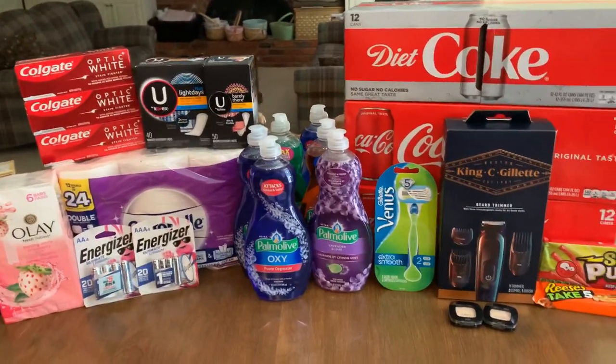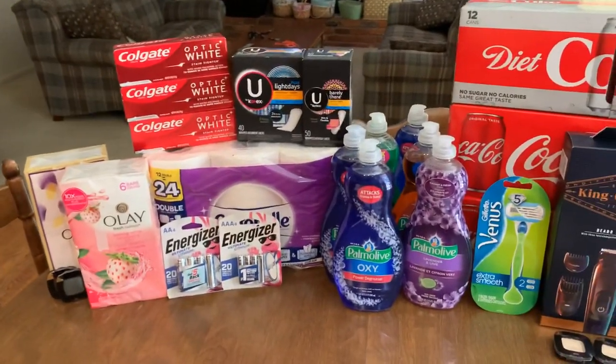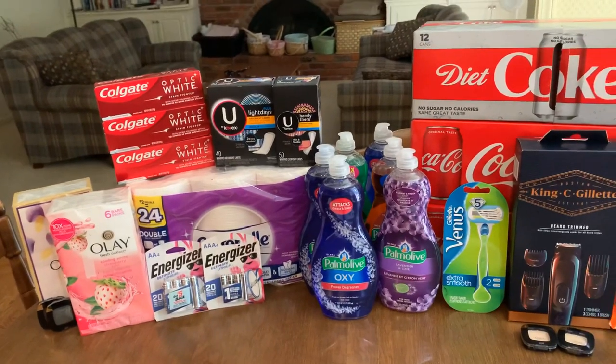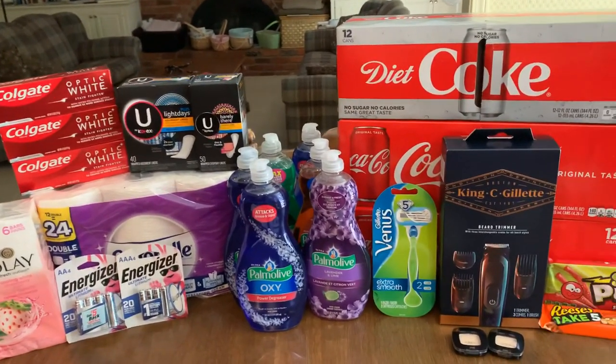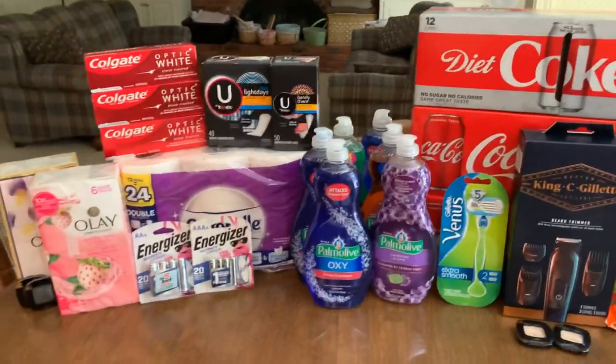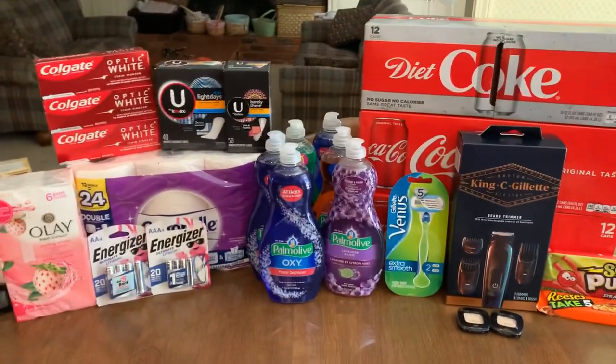As always, if you got some value out of this video make sure you give it a thumbs up. Super duper excited — it's going to be an amazing week at Walgreens, and I'm going to see you guys again real soon. Congratulations to the two winners I announced. Bye!